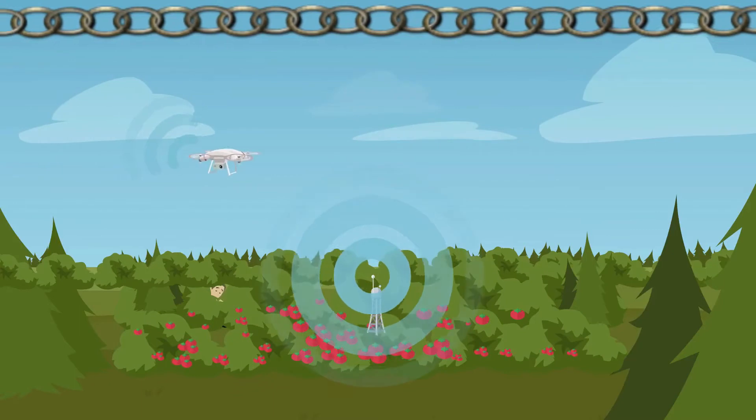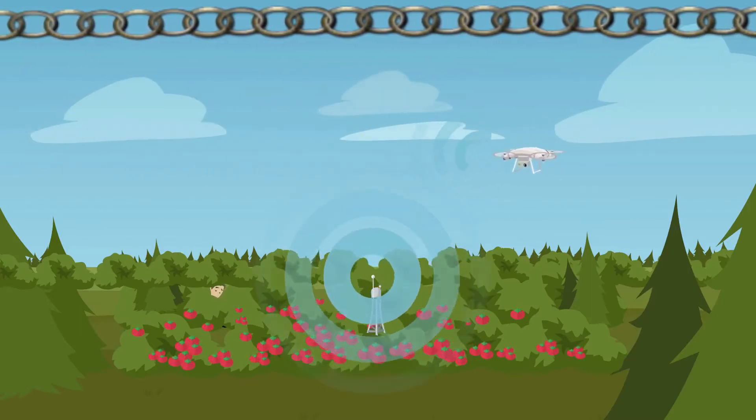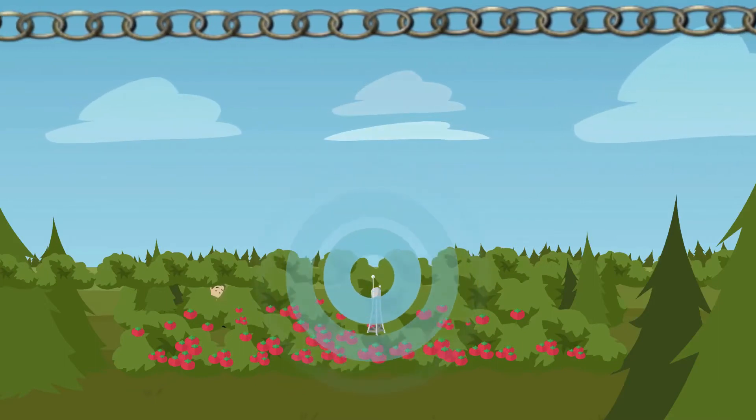Our journey starts in the fields, where some sensors collect and send to the blockchain all data related to crops: location, temperature, humidity, wind, and sunlight.